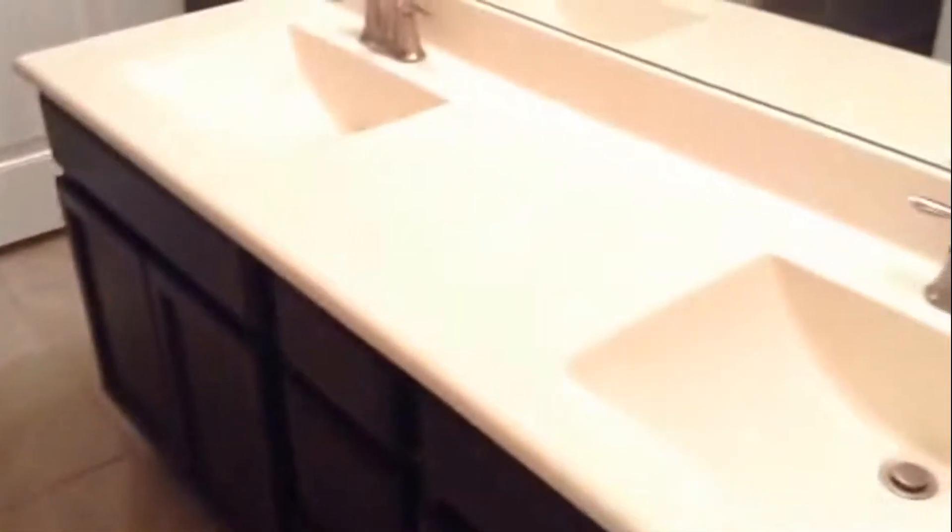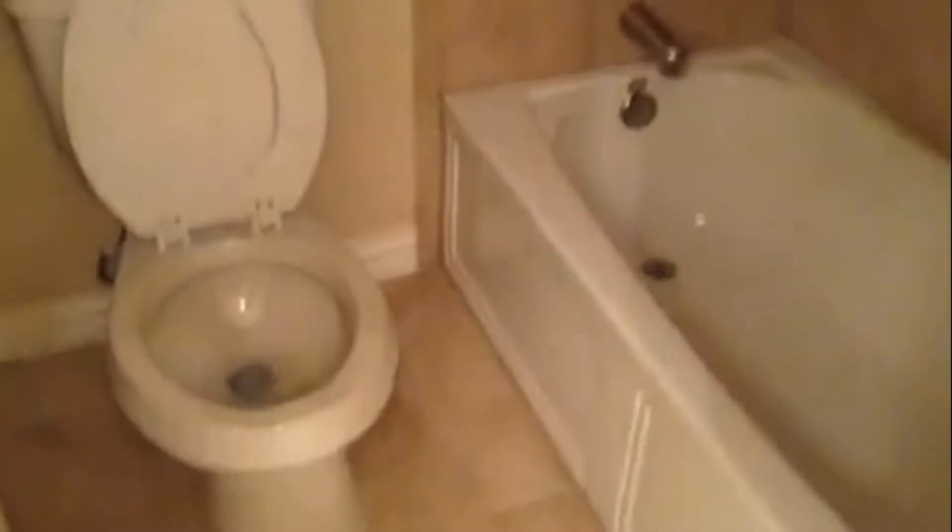Behind is bedroom number two, but first you have a Jack and Jill style bathroom with a double vanity. Everything is upgraded in this relatively new home, with ceramic tile flooring throughout. There's a full bathroom and a closet in the back. Let's go around the corner and look at bedroom number two.